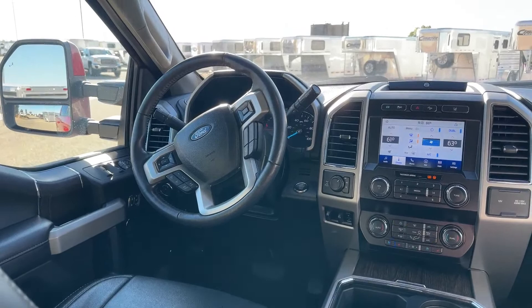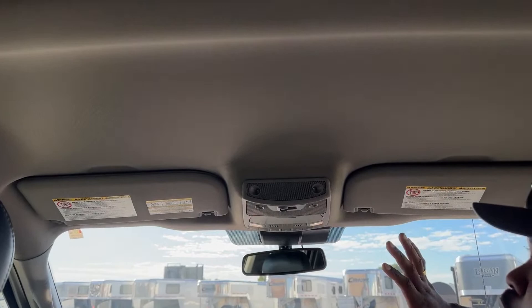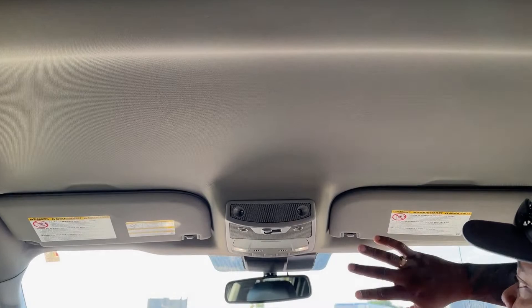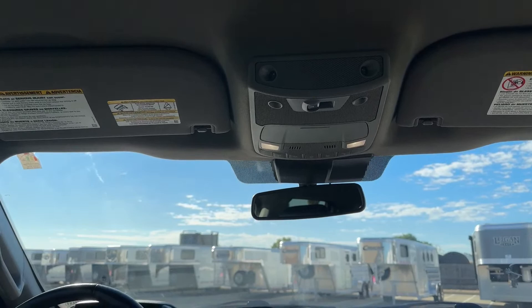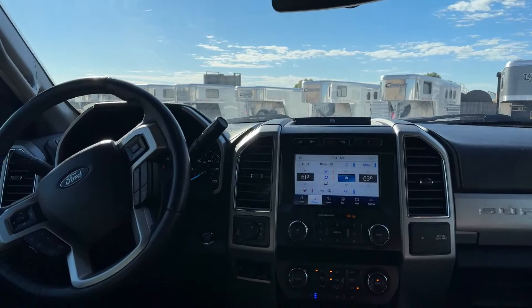The only thing this truck doesn't have is a sunroof, but many people prefer opting out of one. You can see the condition of the headliner — everything is well taken care of. You have your lighting options and a switch for the rear window. This truck also comes equipped with a heated steering wheel, so you have that button on the wheel as well.